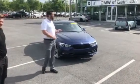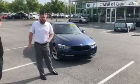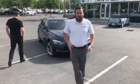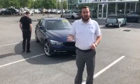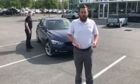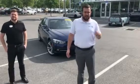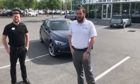It also has the convenience package, which is going to give you the moonroof. It's going to give you the comfort access keyless entry. You walk up with your key in your pocket, put your hand in the door, and it'll actually unlock the door for you. And it also has the lumbar support, which a lot of these cars don't have, which is a huge difference as far as comfort on long trips.